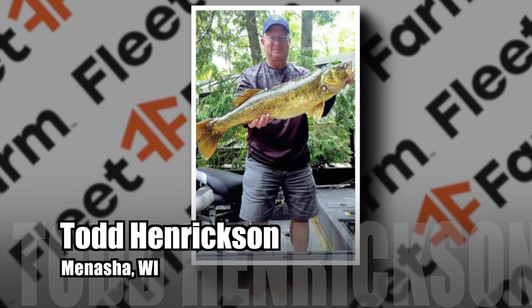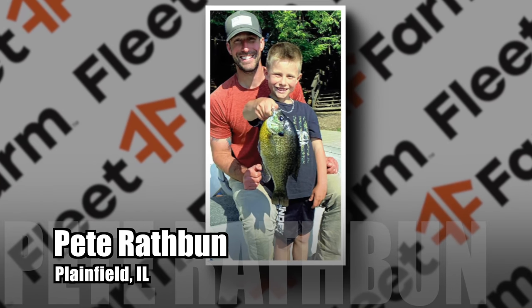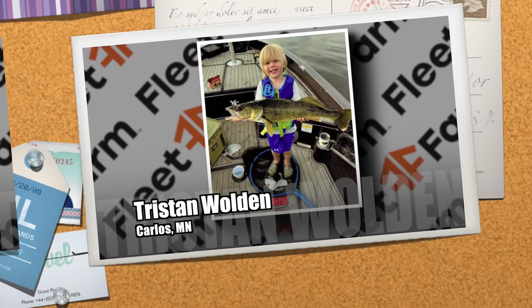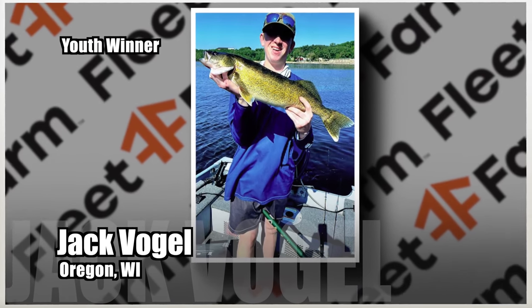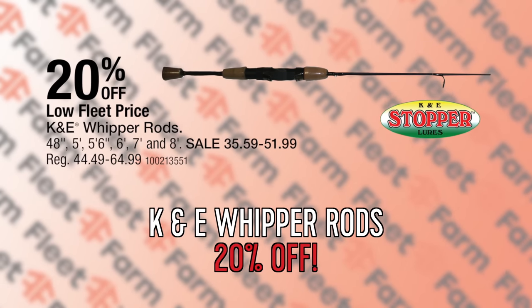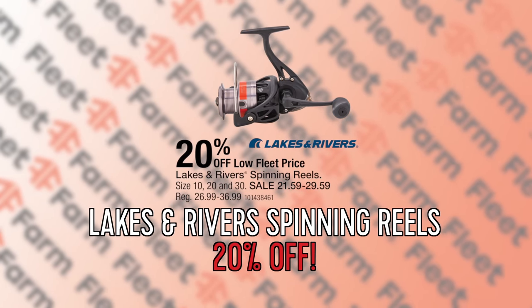It's now time to announce this week's winners of the Fleet Farm John Gillespie's Waters and Woods 2023 Fishing Contest. Todd Henrickson of Menasha caught a 31-inch walleye on Green Bay on a Tickle Tail. Kathy Bukacek of Waukesha caught a 17-inch perch on the Bay of Green Bay on a leech. Pete Rathbun of Plainfield, Illinois caught an 11-inch bluegill on Dave Lake on a jigging minnow. Randy Woppert of West Allis boated a 23-inch smallmouth on the Wisconsin River on a jerk minnow. Kids winners: Tristan Wolden of Carlos, Minnesota caught a 28-inch walleye on Lake Osakis on a leech, and Jack Vogel of Oregon caught a 31-inch walleye on the Wisconsin River on a crawler. Each week I shop online at FleetFarm.com — 20% off the K&E Whipper Rods on sale starting at $35.59, and 20% off the Lakes and Rivers Spinning Reels on sale starting at $21.59.